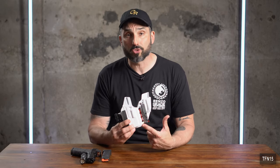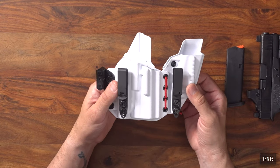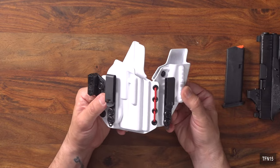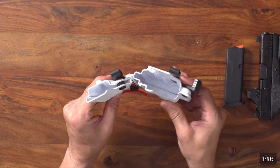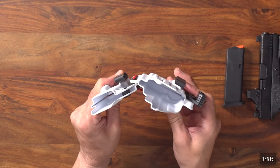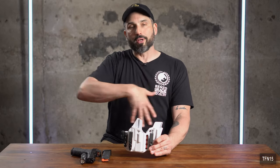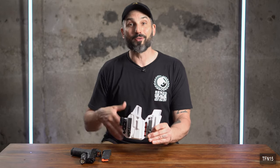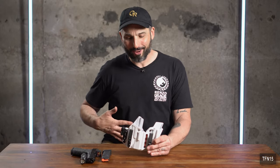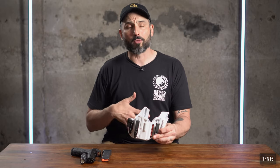Another comfort factor is the bungee that connects the mag carrier to the pistol holster. This bungee adds a bit of flex so the rig can turn in and conform to your body. We're all a little round up front — even slim people have some curvature. For me, being a little rounder in the middle, it bends nicely to form and shape around my body, which is terrific.